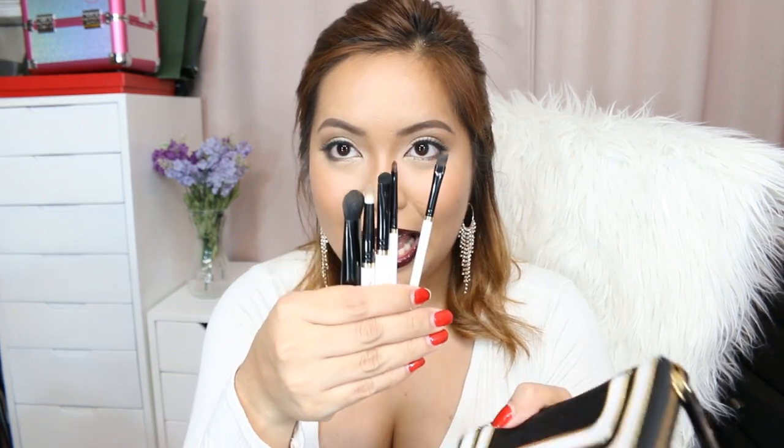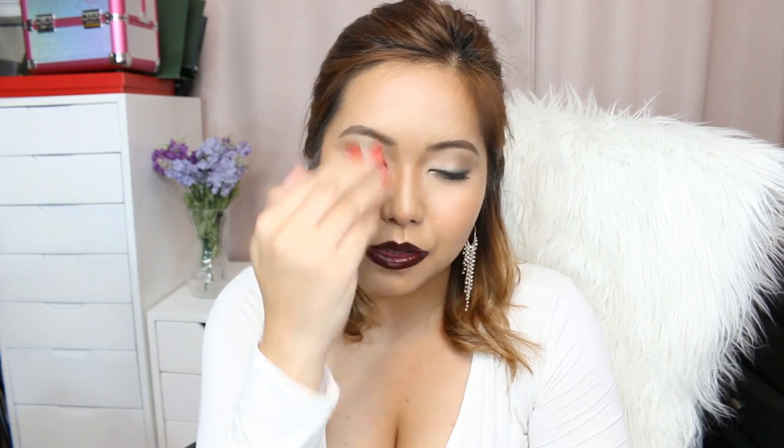Next, I have a brush set from MAC Cosmetics, also a press gift from MAC. This contains five different eyeshadow brushes and a lip brush. I love using them because the brushes are super fluffy. This one — the 227 SE — I love using as a crease brush. There's also a pointed eyeshadow brush, a precise eyeshadow brush, a lip brush, and an angled eyebrow or eyeliner brush. These brushes are super duper helpful.